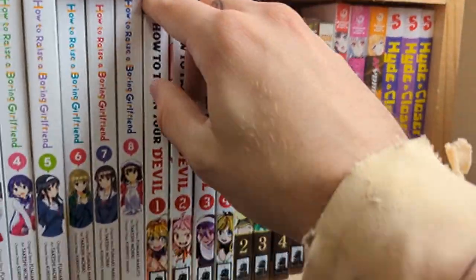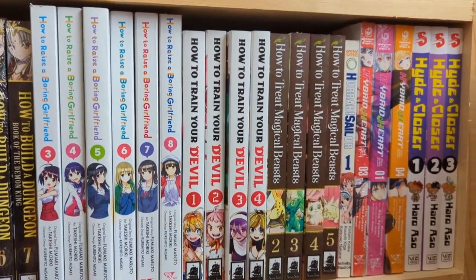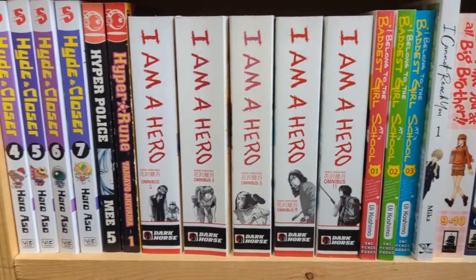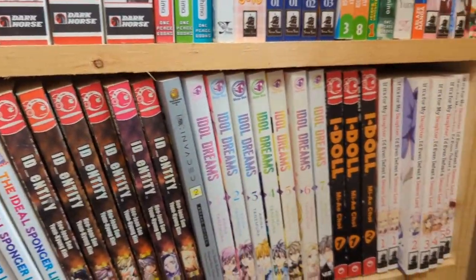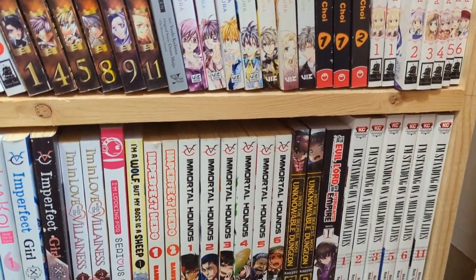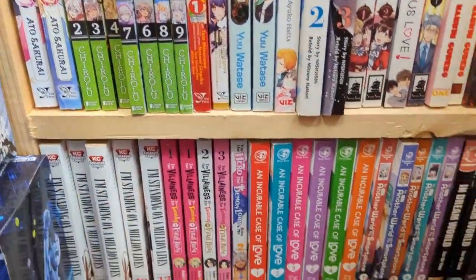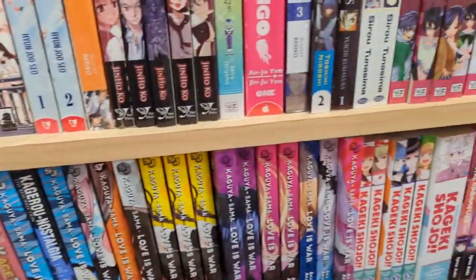How to Train Your Devil — I just like the title because if it's about an imperfect hero, I think that's great. Kageru Days — I noticed they had it, but no volume two.